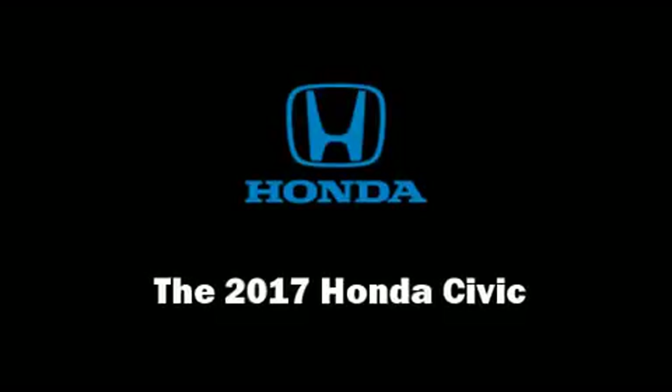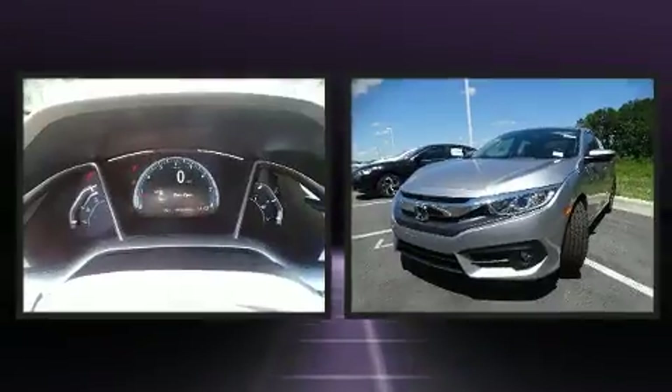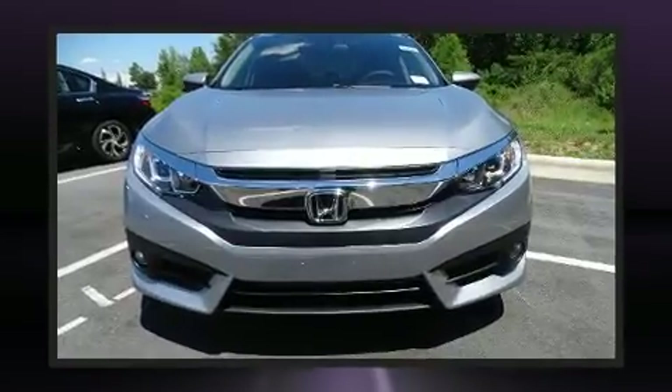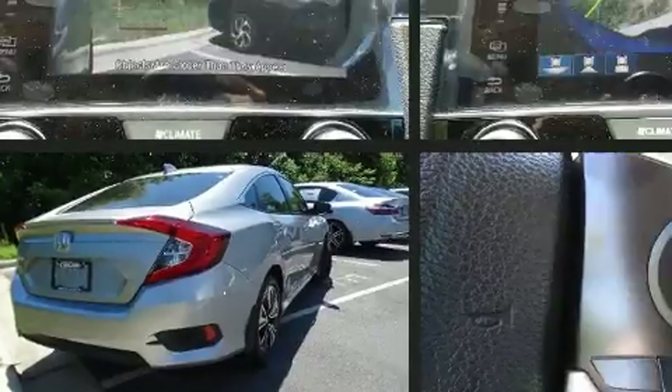The 2017 Honda Civic. This four-door, five-passenger sedan provides a satisfying ride for all passengers. Performance and efficiency are both prioritized thanks to the efficient four-cylinder engine, providing a smooth and predictable driving experience.